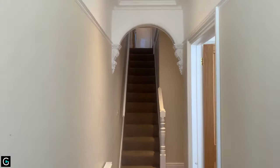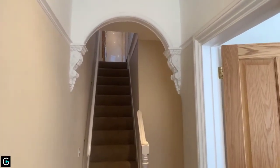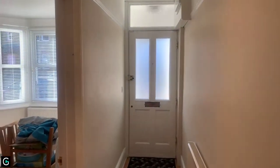Throughout the property you will see you've got the original Victorian features but with a nice modern twist. So once you're inside, let's give you a view — this is your front door, nice and bright hallway.